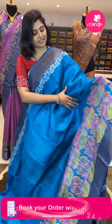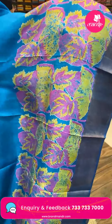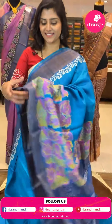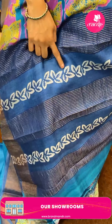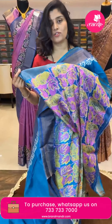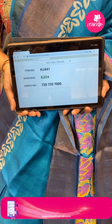Here is another beautiful tussle sari in a plain sky blue color. The borders have beautiful pink and yellow — mustard yellow leafy buttas all over. It is paired with a nice khadi border. The pallu is in navy blue with zari khadi lines and flowery digital print. The blouse has the same pattern. Code is HJ441, offer price ₹8,024.